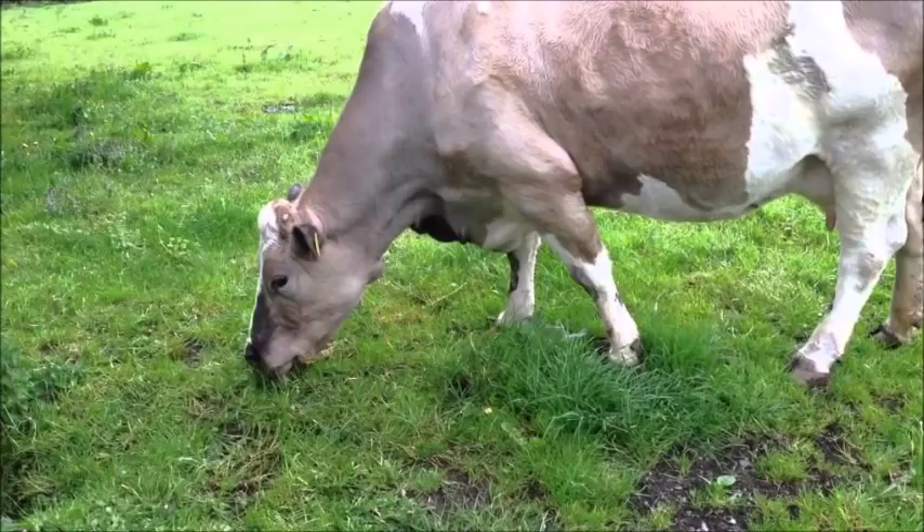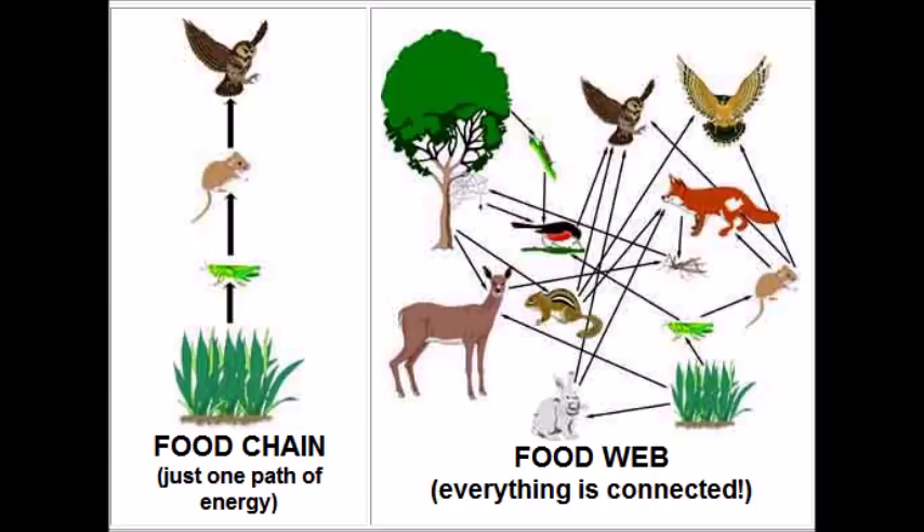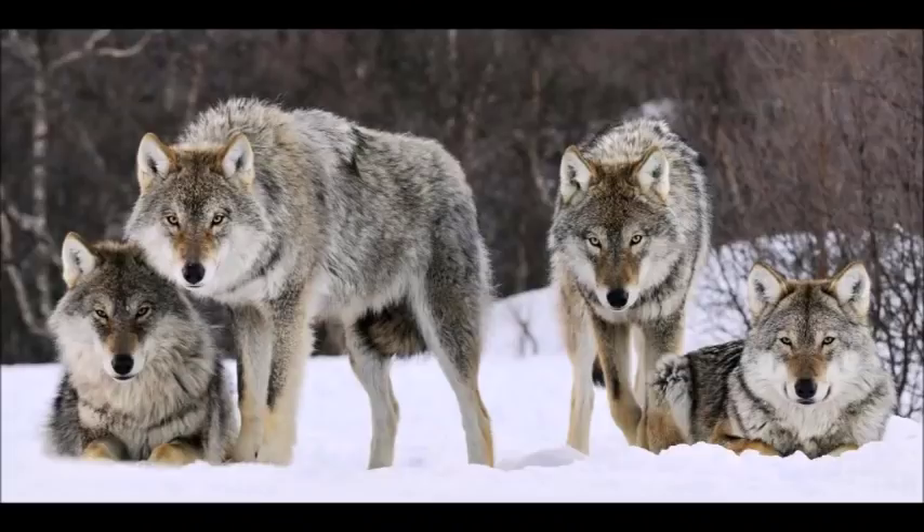The herbivores are then consumed by carnivores, whether primary, secondary, tertiary, etc. All the different organisms in the food web have adaptations dependent on their place in it. Carnivores often have weaponry evolved for capturing prey, including claws, sharp teeth, venom, and sometimes even complex hunting strategies, both individual and cooperative.